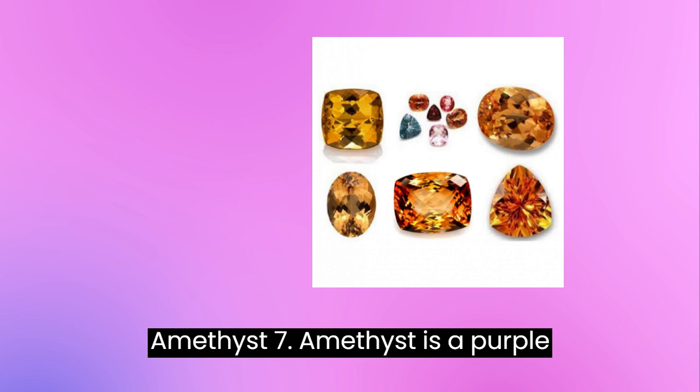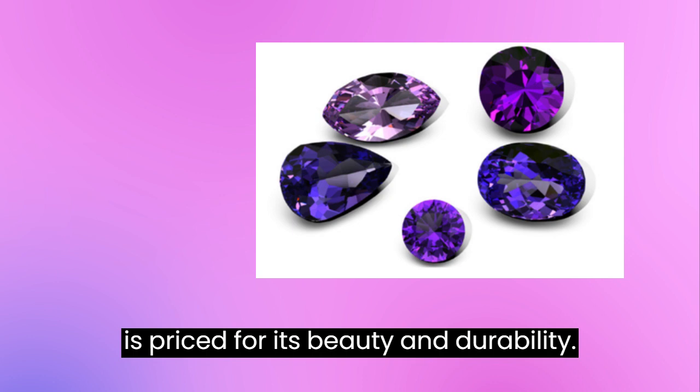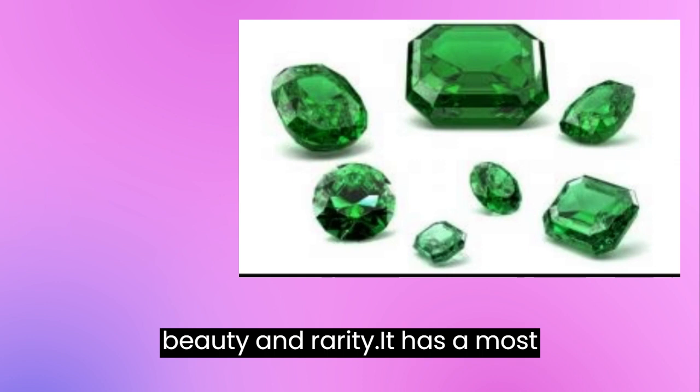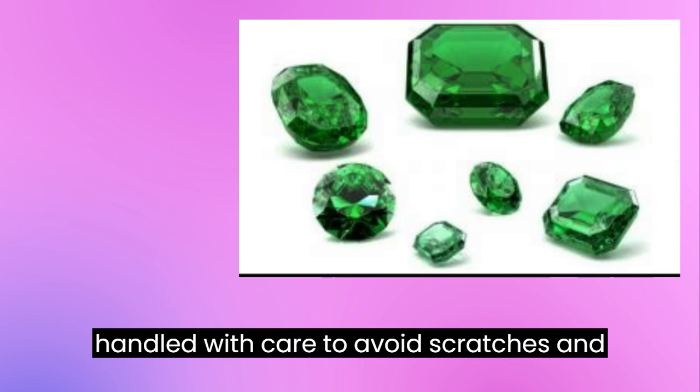Amethyst — 7. Amethyst is a purple gemstone that is a popular choice for jewelry. It has a Mohs hardness rating of 7, which is relatively low compared to other gemstones, and should be treated with care to avoid scratches and damage. Aquamarine — 7.5–8. Aquamarine is a blue-green gemstone prized for its beauty and durability, with a Mohs hardness rating ranging from 7.5 to 8 depending on the specimen. Emerald — 7.5–8. Emerald is a green gemstone that is highly valued for its beauty and rarity. It has a Mohs hardness rating of 7.5–8, making it relatively soft compared to other gemstones, and should be handled with care to avoid scratches and damage.